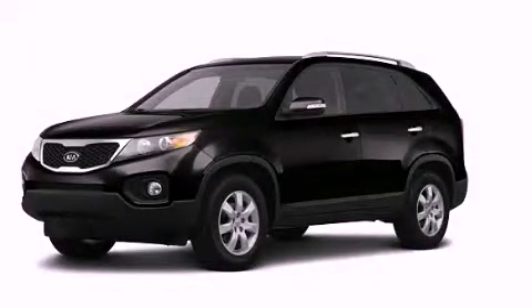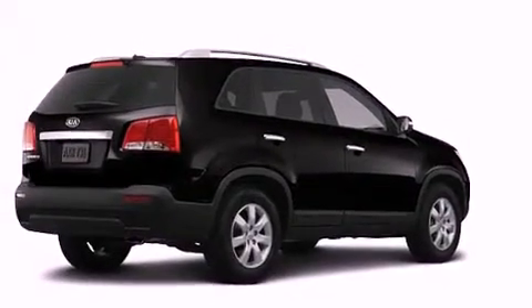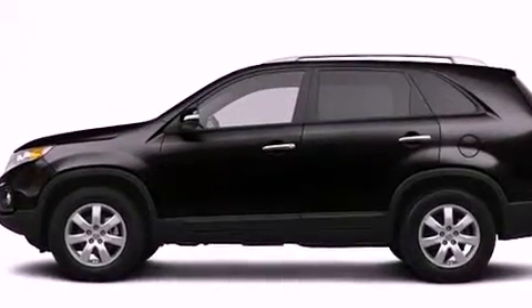This is a brand new 2013 Kia Sorento — plenty of space for what you need. It features a 2.4 liter 4-cylinder engine, an automatic transmission, and all-wheel drive.